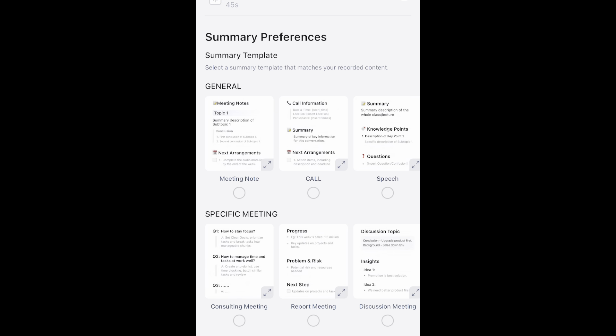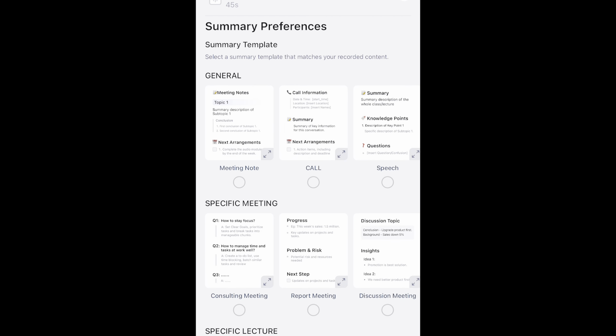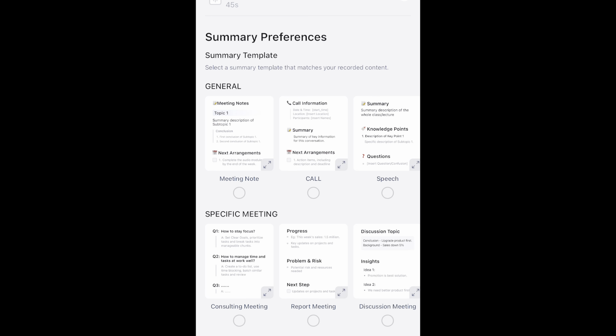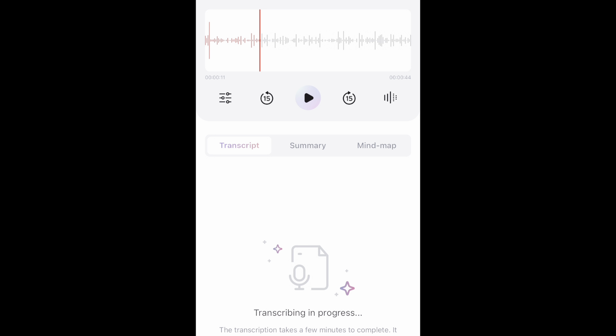You can see here that you have so many different templates — I'm over the moon about this, I think this is so cool. So you have meeting notes, you have class, lecture, training, Q&A. You have so many different options for the template so that your transcription can file into a nice little template for you. So let's see what we get here — we'll give it a second to update.